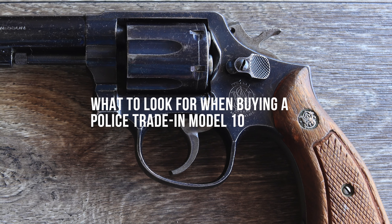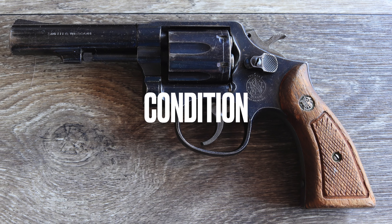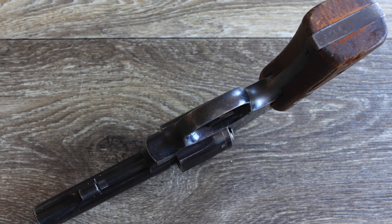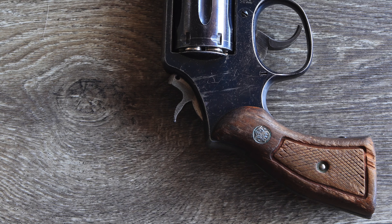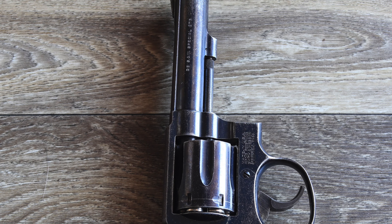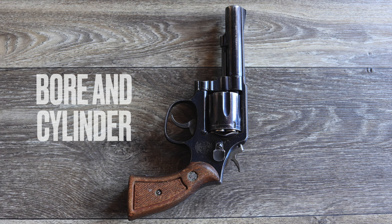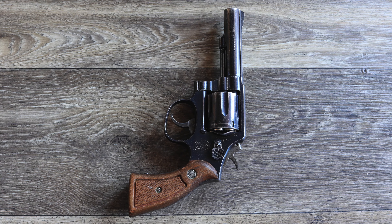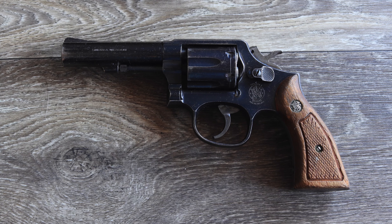While police trade-in revolvers are generally well-maintained, there are a few factors buyers should consider. Expect cosmetic wear such as holster marks or scratches, but ensure the revolver's internal components are in good working order — most reputable dealers inspect and test trade-ins before resale. Some trade-in Model 10s feature markings or engravings from the departments that issued them, which can add historical value for collectors. Check for signs of excessive wear or corrosion in the bore and cylinder; most trade-ins are ready to shoot out of the box.